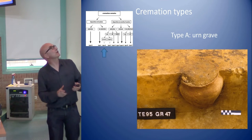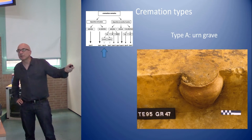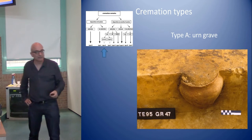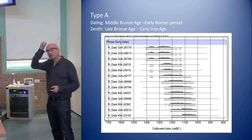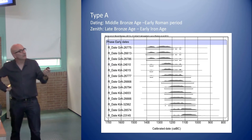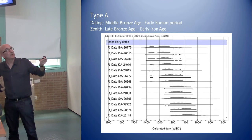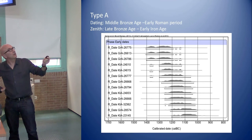Looking at the urn graves, you have the pure classical urn grave: only a selection of cremated bone put into an urn. In the best case, typology allows using the urn as a dating tool. Traditionally, we believed cremation cemeteries start around 1100 BC. What you see here are the oldest cremation dates from these urn graves, and all the ones on the map predate 2900 BP. The oldest flat graves start already around 1400 BC.